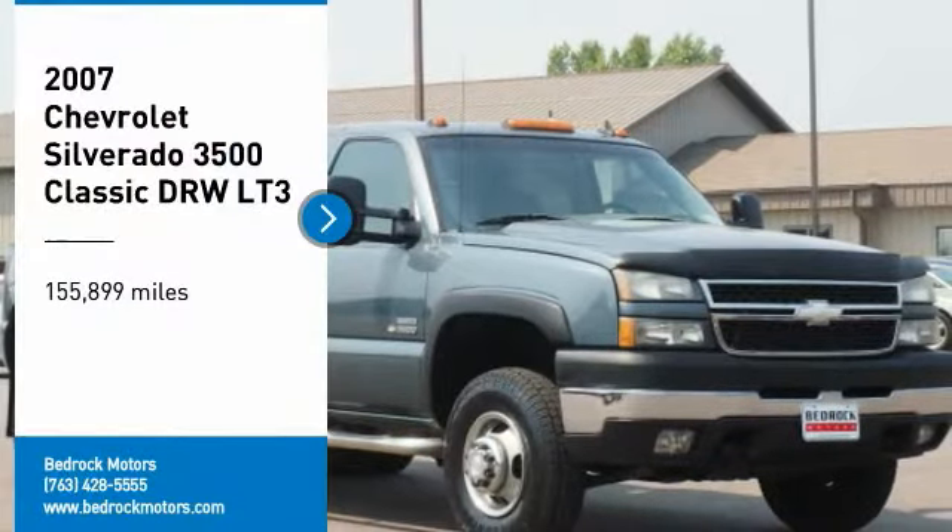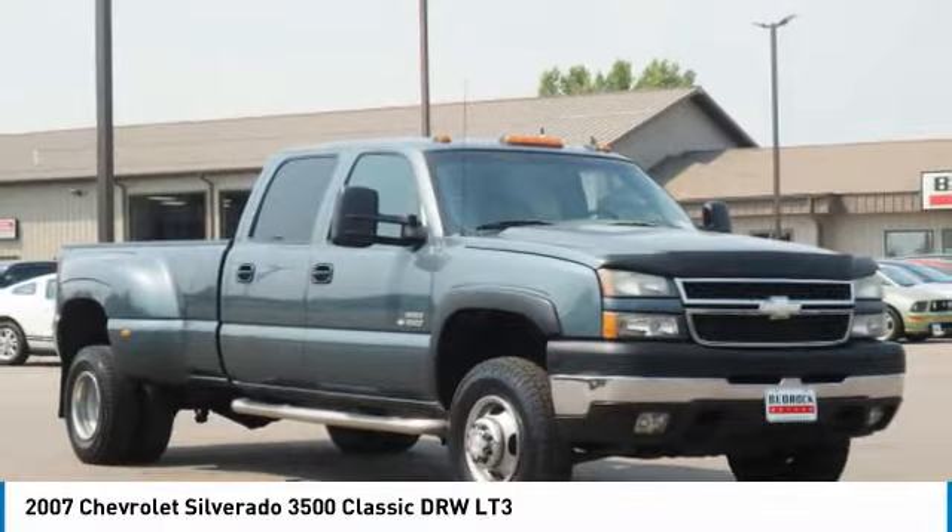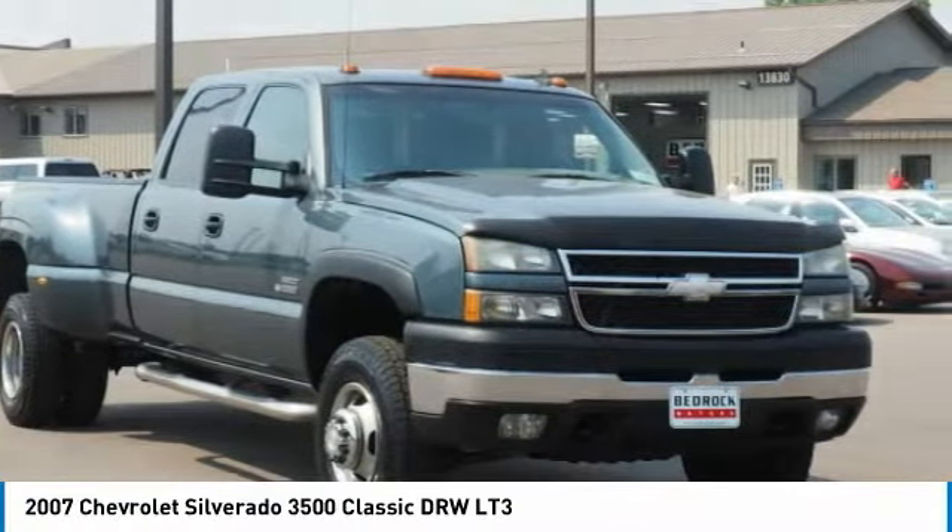Make a great choice today with the 2007 Silverado 3500 HD. Pros: everything. Cons: nothing.